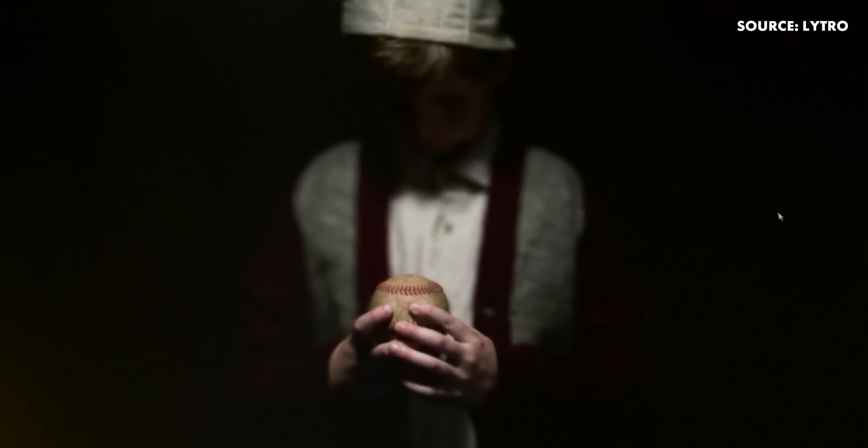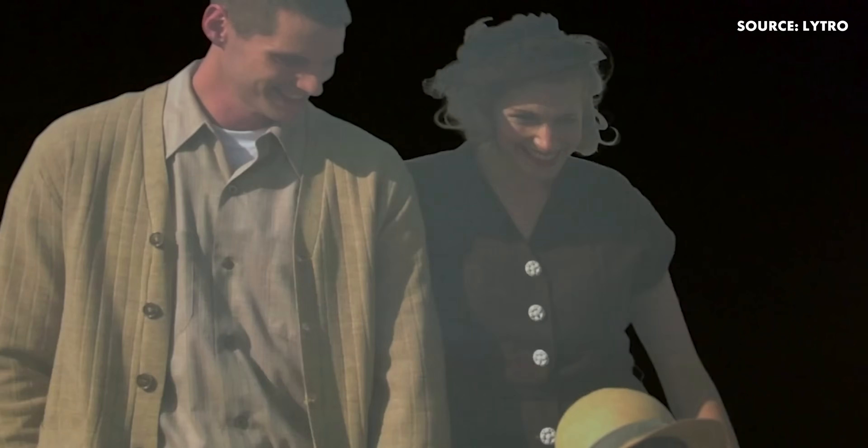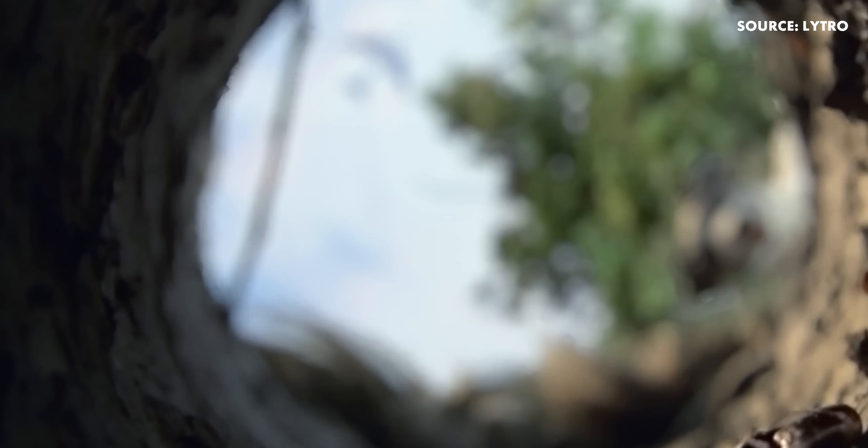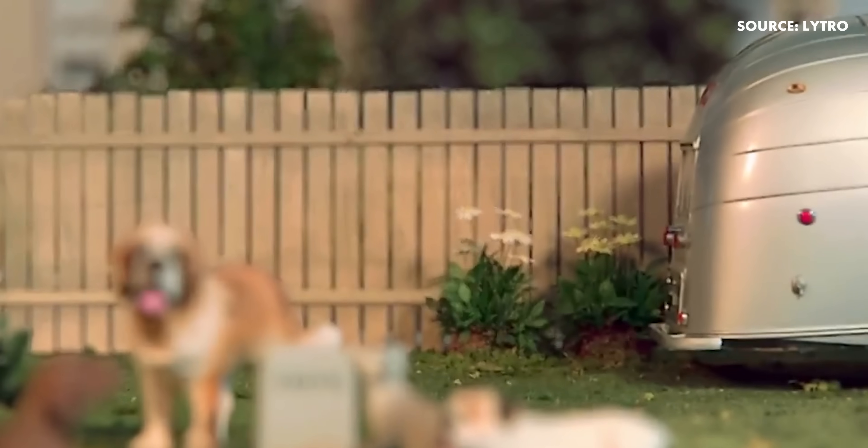You can also change the depth of field in post, essentially going from the narrowest focus achievable to an infinite depth of field where everything is completely in focus. There are a lot more features to lightfield cameras and we'll continue to talk about them in the context of the Lytro Cinema Camera, so stick around.